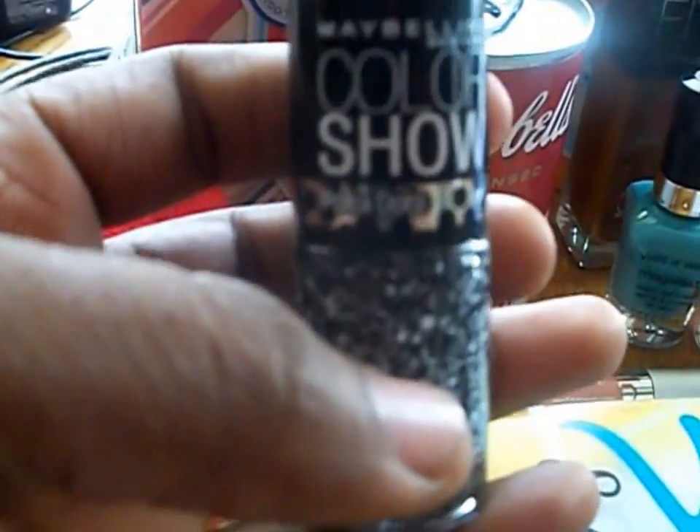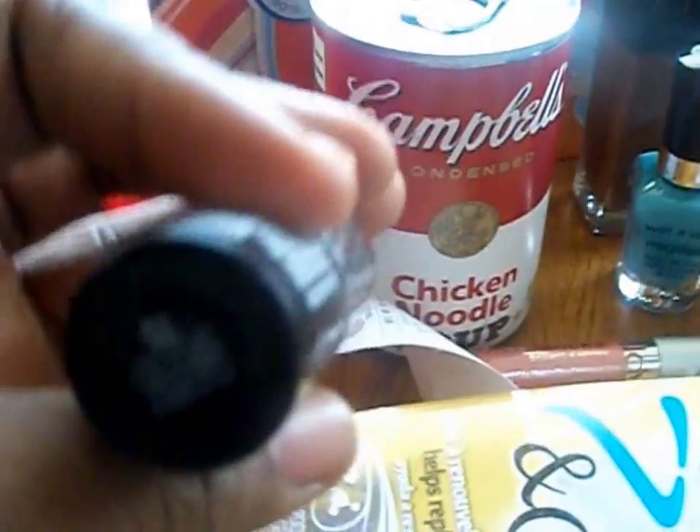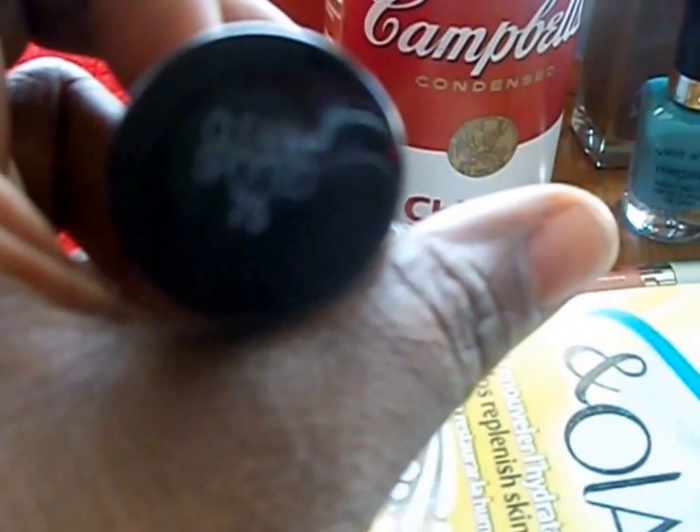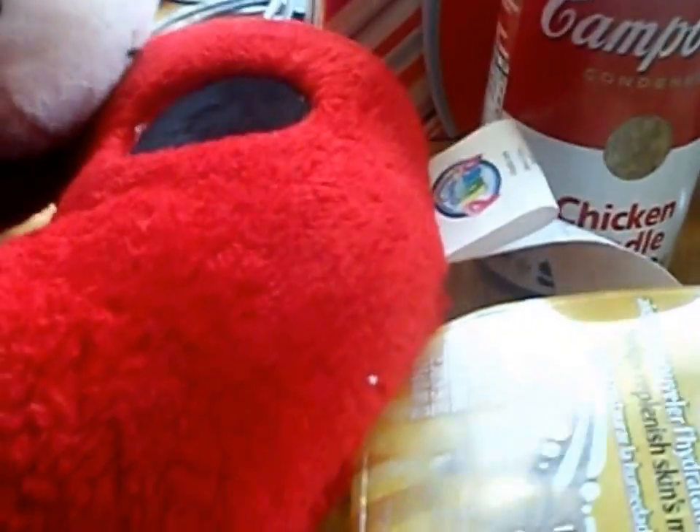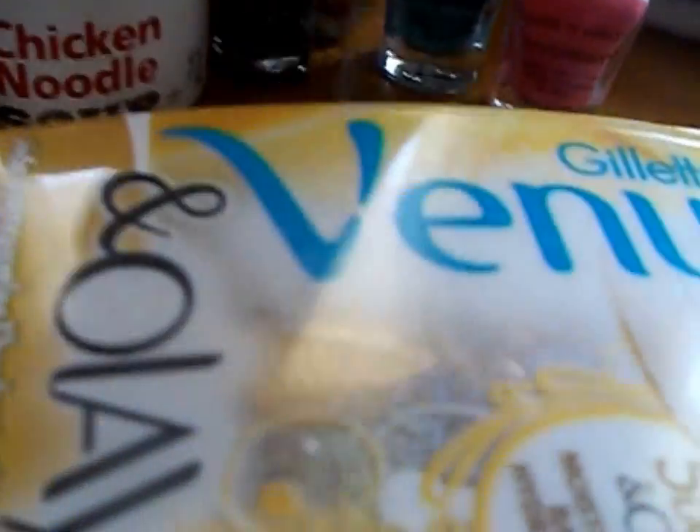The other thing I got was the Maybelline Color Show nail polish in Clearly Spotted, shade 75. I don't know why my camera isn't focused today, but whatever. It's just a black and white cover polish.